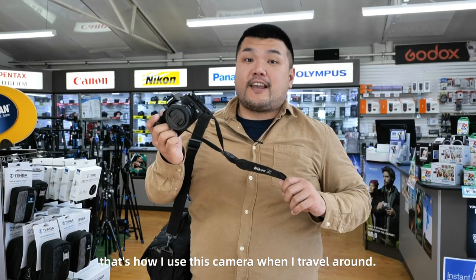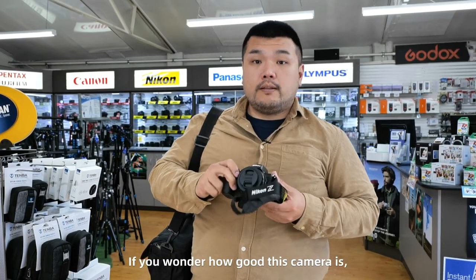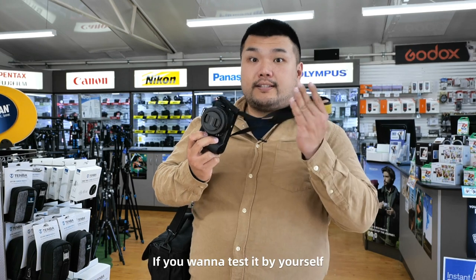And that's how I use this camera when I travel around. If you wonder how good this camera is and want to test it yourself,